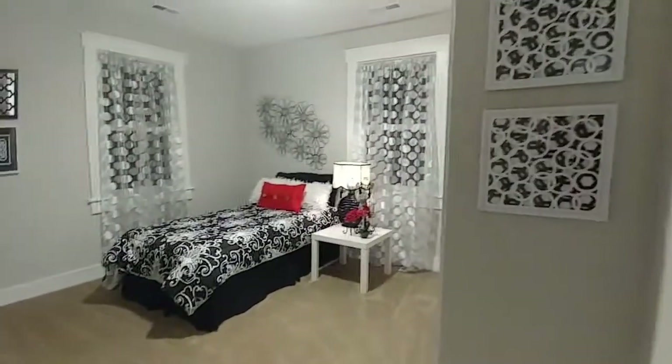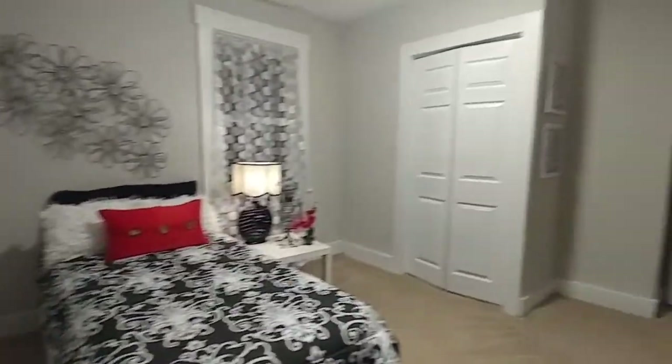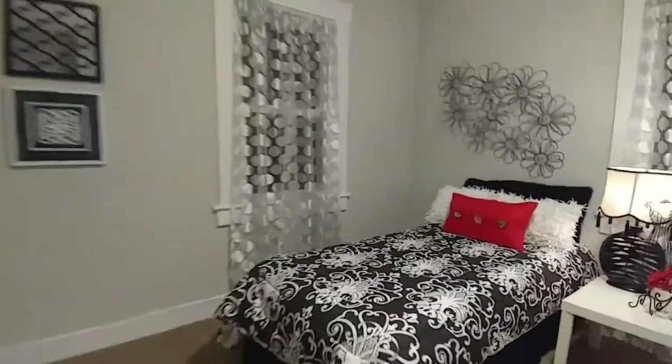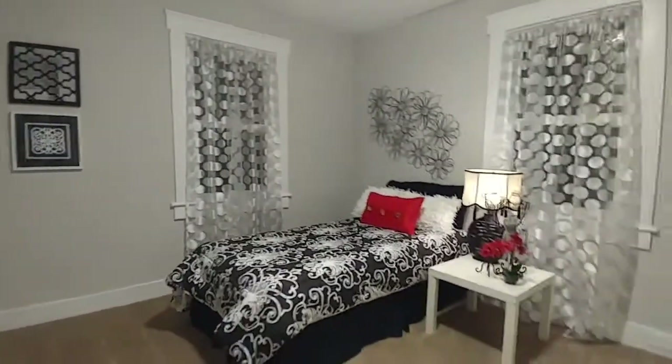Let's take a look at the one just next door — we've got the black-and-white room with a pop of red. Looks really great in here. Got two windows in this room as well, letting in a lot of natural light. You just can't beat lots of windows in your home. Pops of red here and there, black and white — you gotta love it.